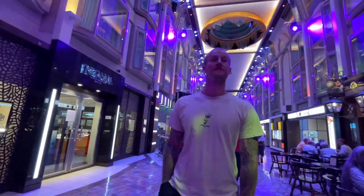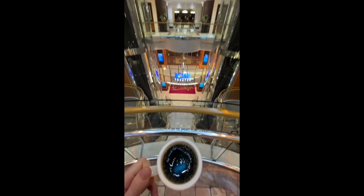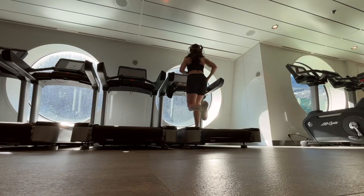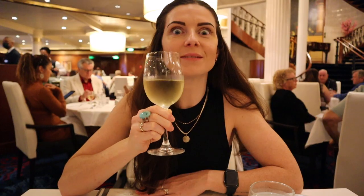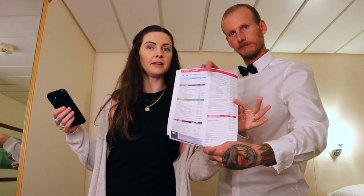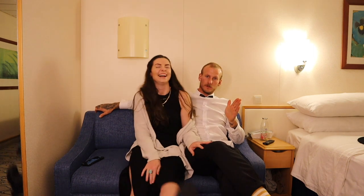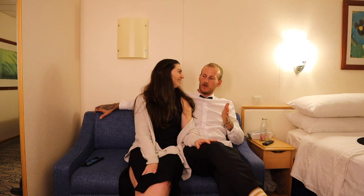In today's episode we're going to take you with us as we spend a full typical day at sea. After almost two whole weeks on this ship with eight days at sea, it's safe to say we've built ourselves a little routine. We'll show you what activities there are on board, what our meal times look like, how we structure our day. Make sure you stay until the very end because we're going to answer some interesting questions and give you our honest thoughts on what a transatlantic cruise is really like — things I would have liked to know before.